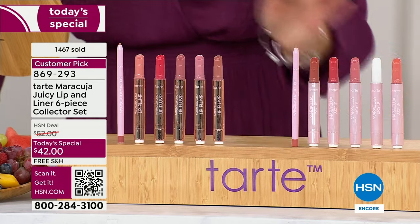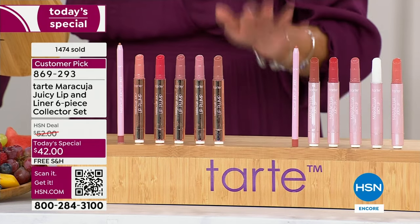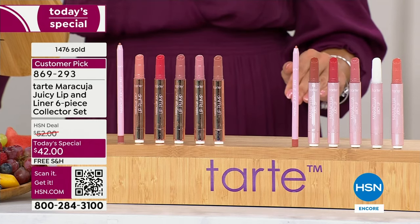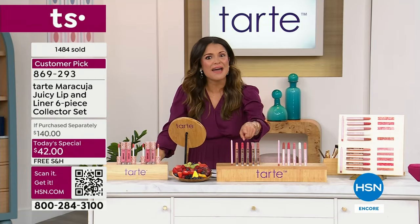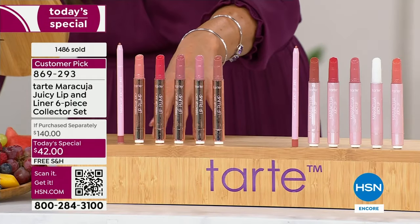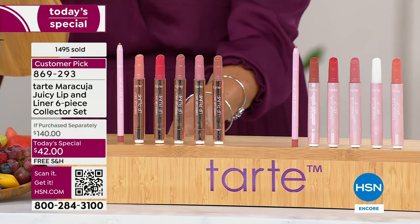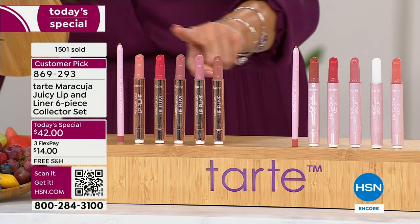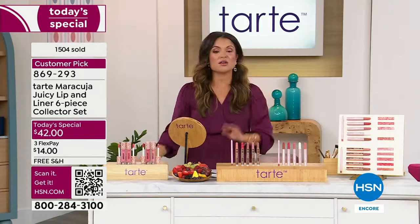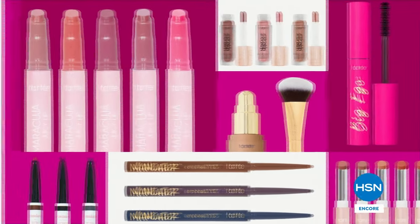The only choice you make: do you want plumping, do you want balm? It's already a customer pick — almost 1,500 sold in the first presentation, with almost 1,000 in the plump. That's our more limited option for the day, so I would definitely grab that one if you're at all interested. It's like buying two but getting six — huge deal, completely exclusive. Nobody can touch us right now with this incredible offer from Tarte Cosmetics.